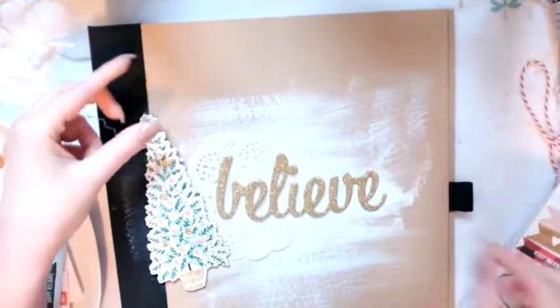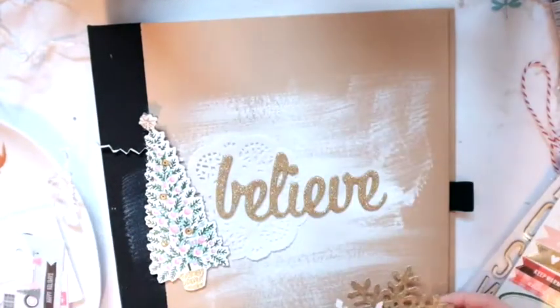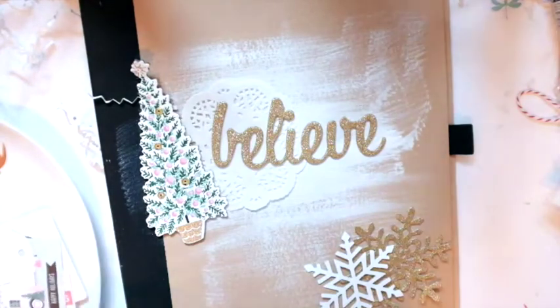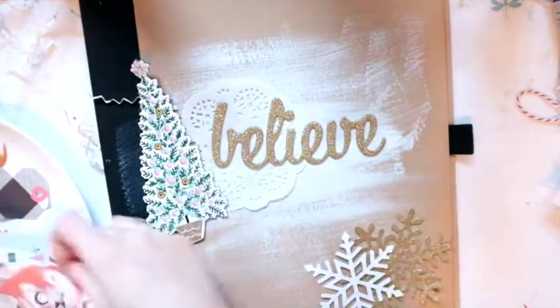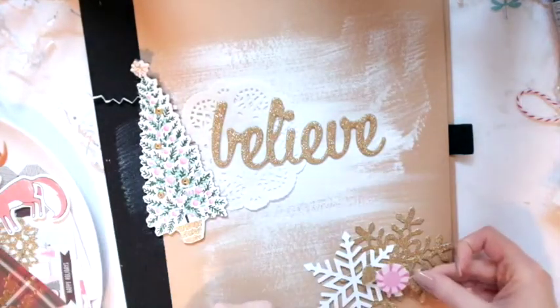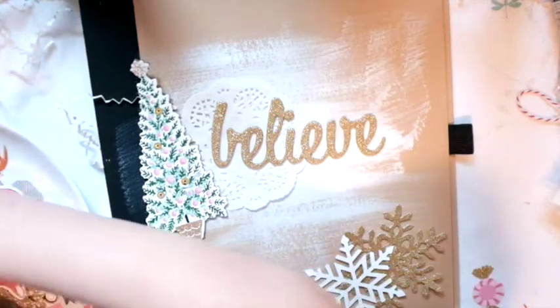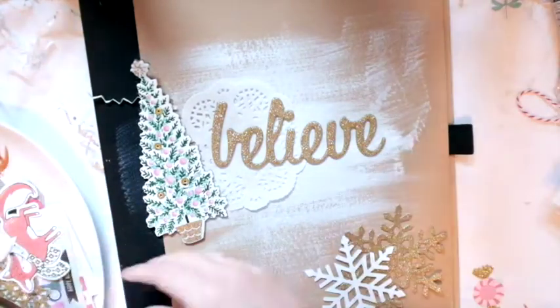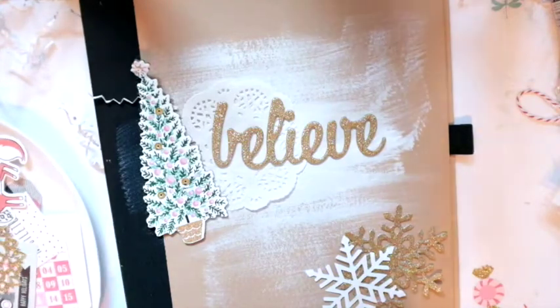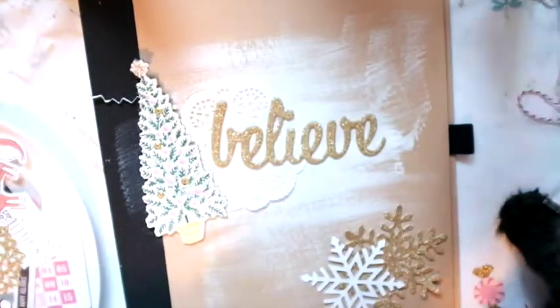That leaf I think is from Hobby Lobby — I got it last year and never ended up using it, so I'm glad I get to use it this year. That chipboard is from the Fa La La collection. The chipboard Christmas tree already has some gold sequins in it, which is kind of fun. I have a white doily from my stash from Hobby Lobby. Those snowflakes at the bottom are also from the Fa La La collection, and those mountains are actually from Crepe Paper's Snow and Cocoa collection from last year — their Christmas collection.